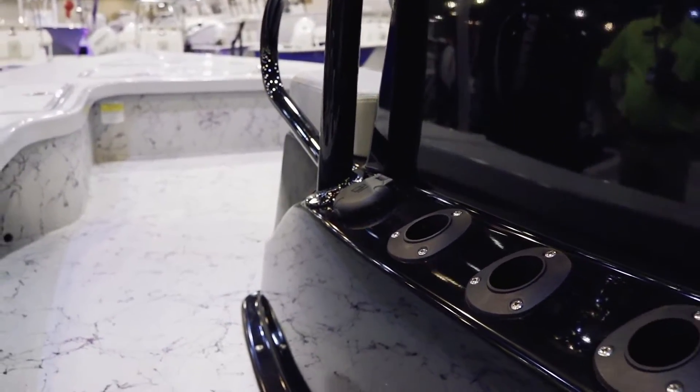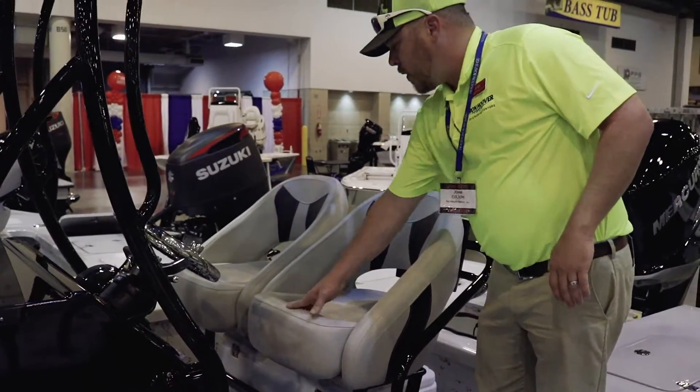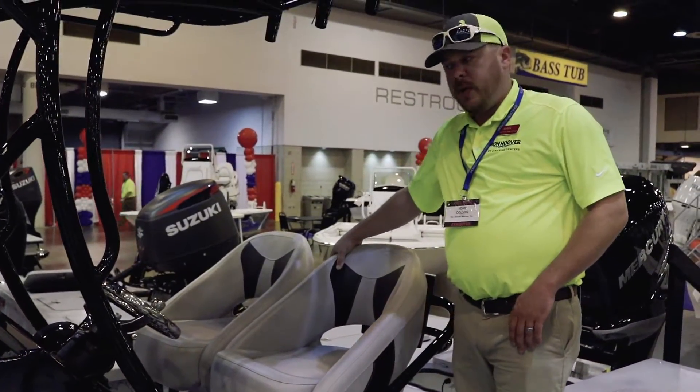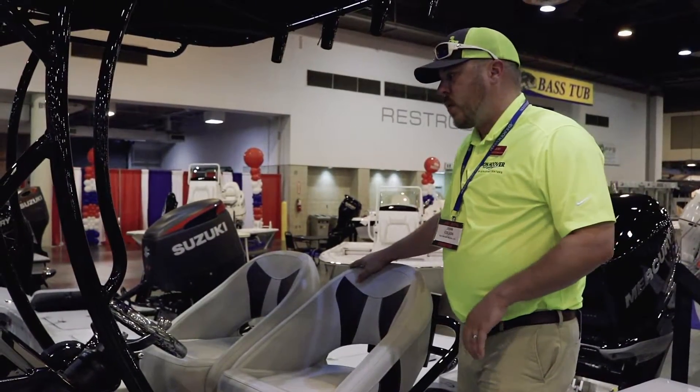Over on the back, these seats are awesome. You can convert them into a leaning post or into a racing seat — and you will need it, because this boat flies on the water.